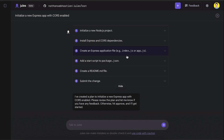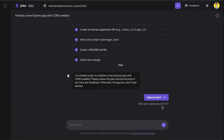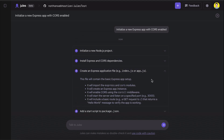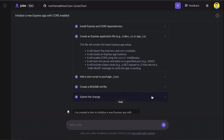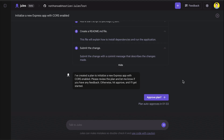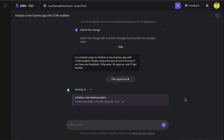Here is the plan generated by Jules. There is a time limit shown here — Jules will automatically run the plan if you don't send back any response. We can check the plan step by step, and if there is something to change, you can simply communicate with the chat interface again. I think it's all good, so let's just approve this plan. Jules will now start working on the task. It will take some time to finish, so let me fast forward the video until it's done.